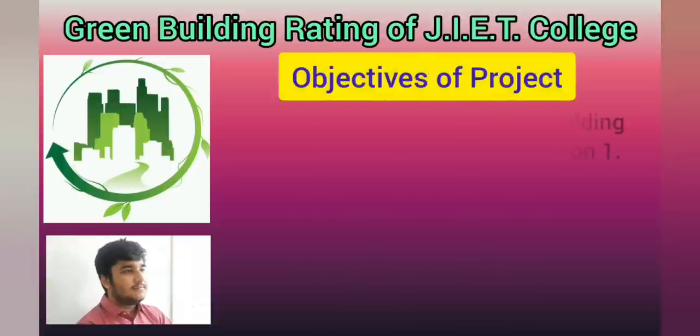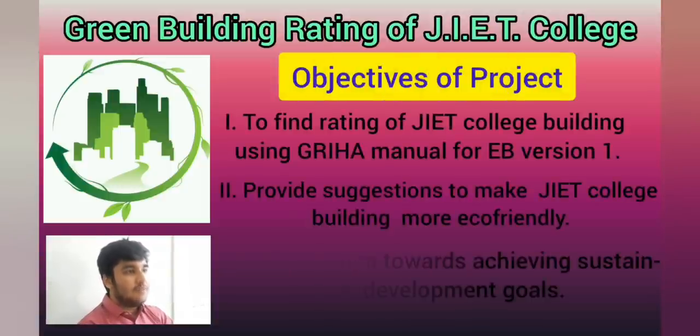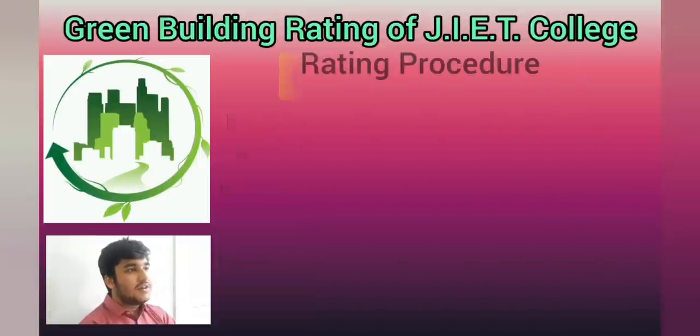Objectives of the project: First, rating of the building. Second, suggestions and improvements. The rating procedure has been followed accordingly.